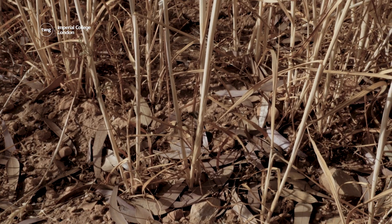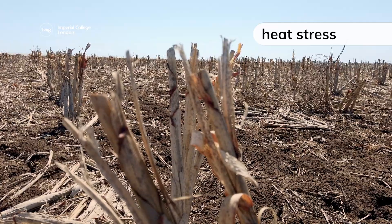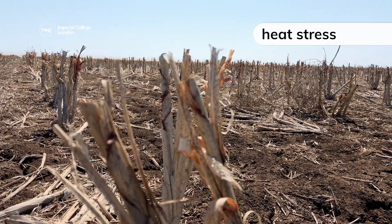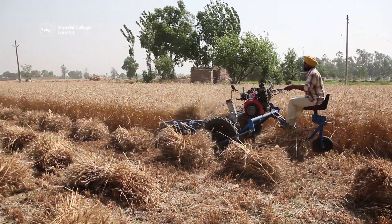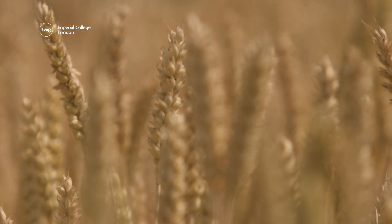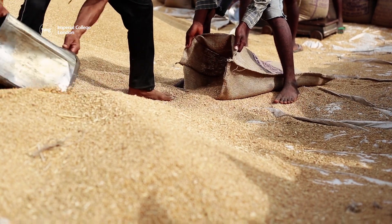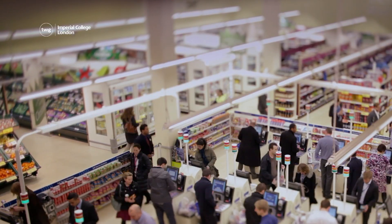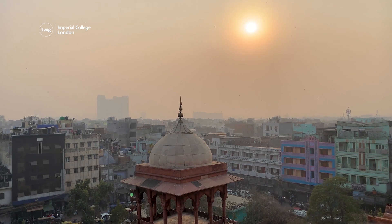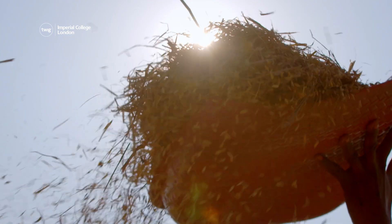In very hot weather, wheat can suffer from heat stress, a phenomenon that prevents wheat plants from forming any grain. With less grain available to harvest, India will be unable to export as much wheat as normal to other countries. This could contribute to food prices rising in other parts of the world — an example of how extreme weather in one country can have serious impacts elsewhere.